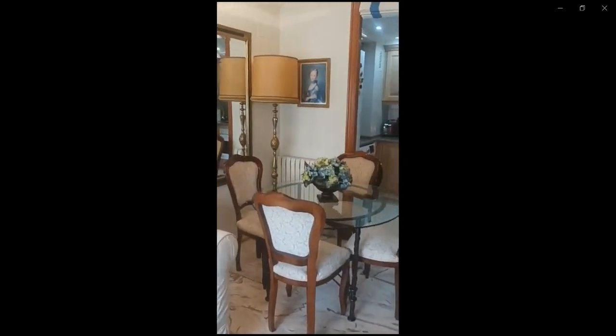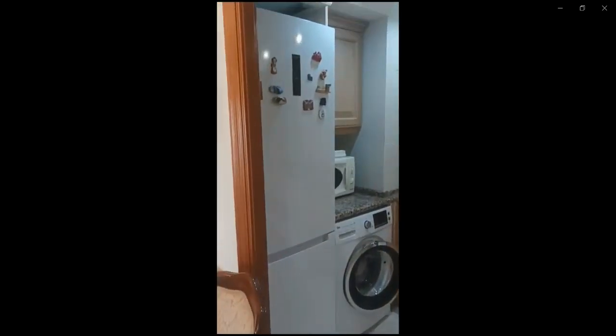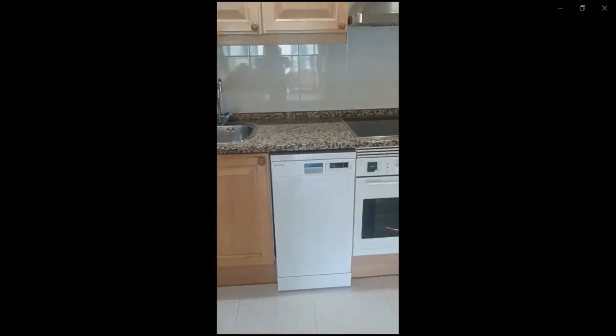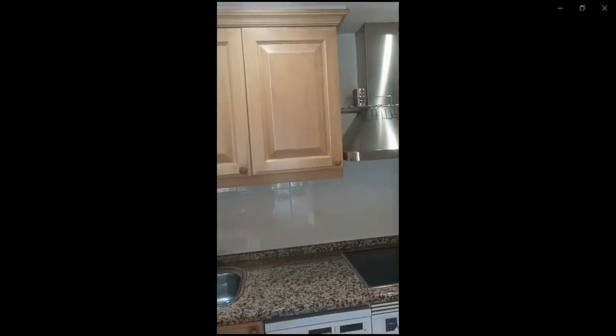As you can see over here you have the washing machine, fridge, freezer, microwave, coffee machine, toaster, dishwasher, oven, stove, and sink. It is fully furnished with everything that you might need in order for you to cook or anything like that.